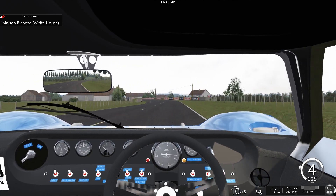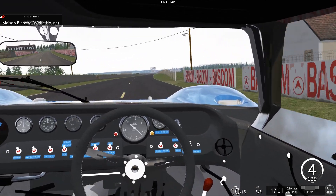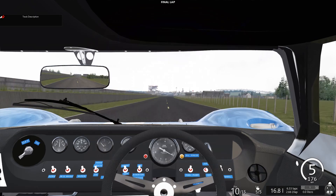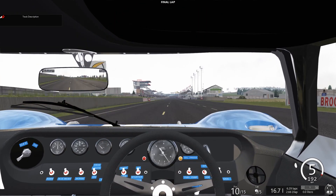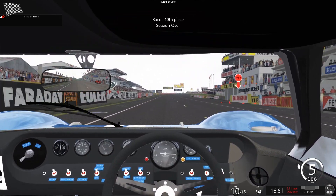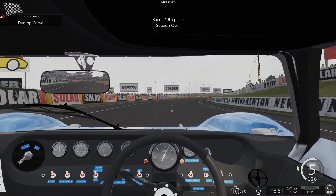Maison Blanche turn again. Try to get it into fifth and not slip — which is usually what happens. Tenth position — that's the end of the race. We'll get him next time. Or not.